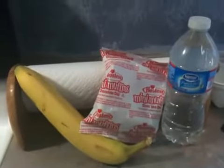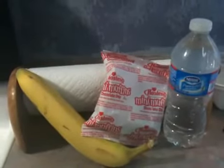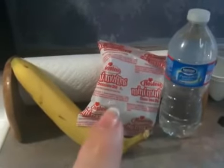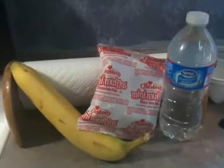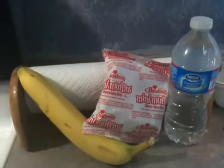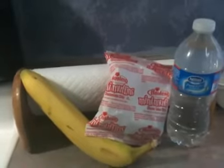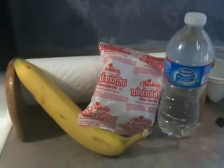Today is Tuesday, March 15th. Today's breakfast is a bottled water, one package of Hostess chocolate chip mini muffins, and a large banana. Those are seven points.